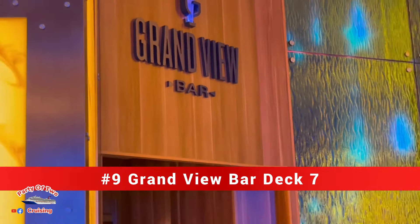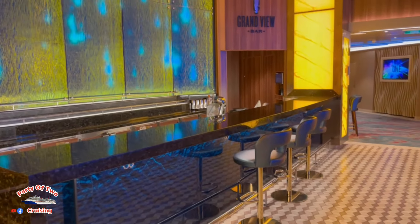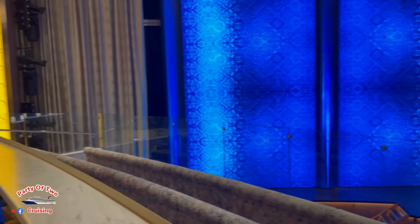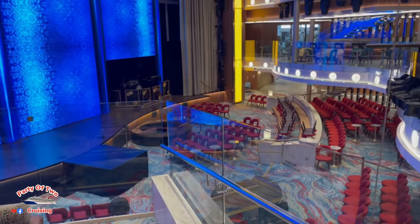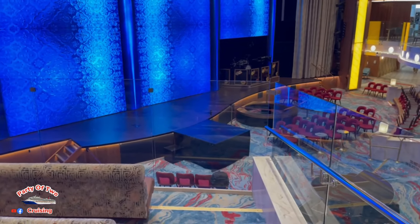Here on deck seven midship, we have the Grand View Bar, which would be bar number nine. The Grand View Bar is located right here by Center Stage and is a big bar.